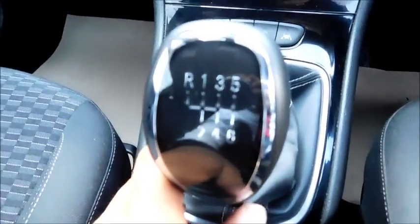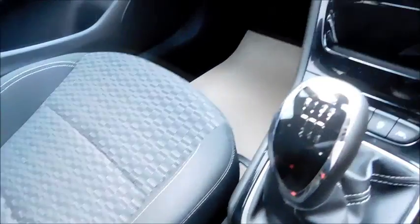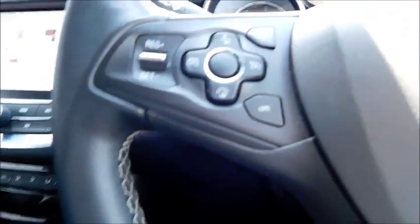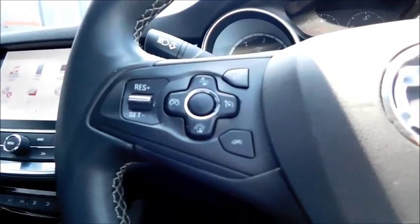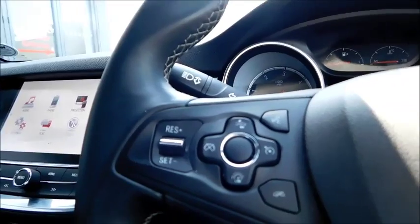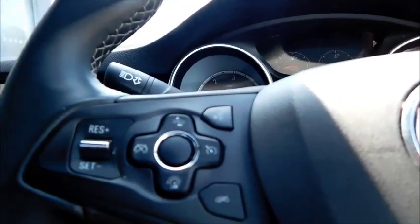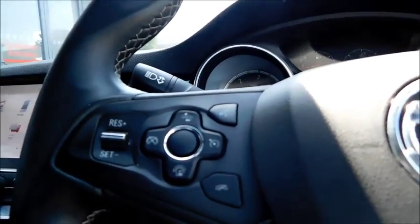Six-speed manual transmission, two cupholders, and a 12-volt socket. In here you'll find USB connectivity, which you can also use as a storage pocket. On the steering wheel controls, you have features such as a speed limiter, cruise control, and collision alerts, as well as the ability to talk to the car and access certain features hands-free.